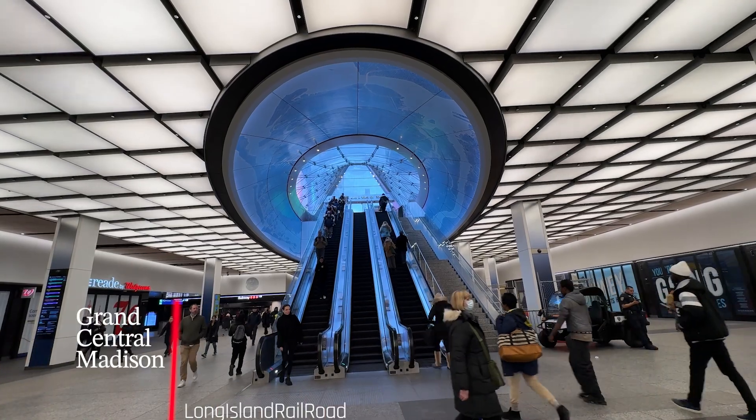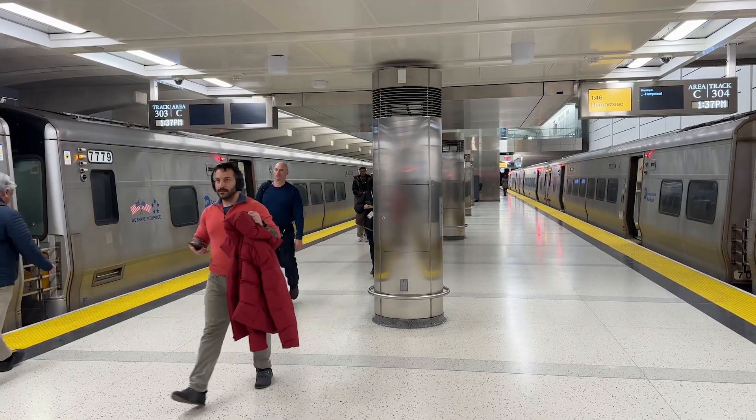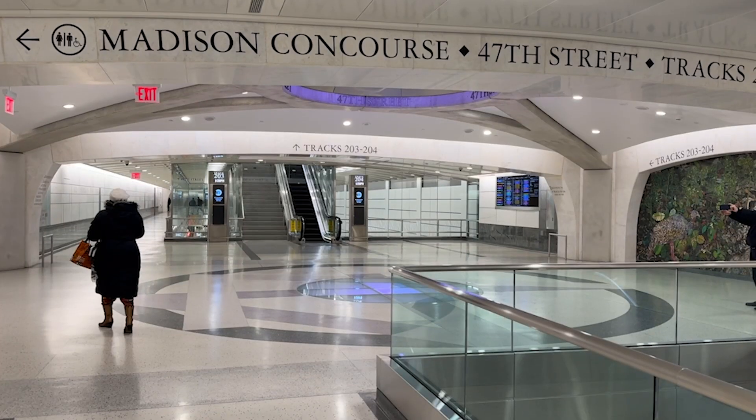This is a brand new building — it's only been open a year with Penn Station. It's massive and it's successful, and it's something that people have been looking forward to for a long time. We have subways that leave out of here that go all over Manhattan and the boroughs.